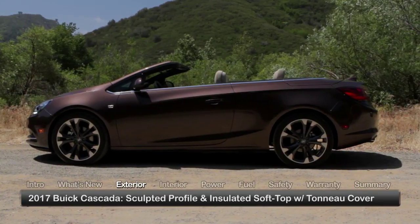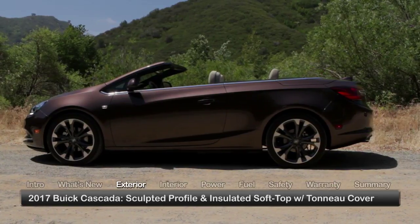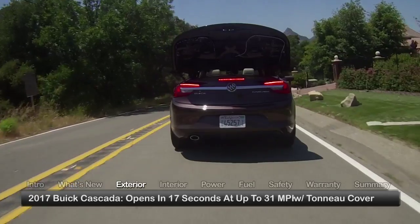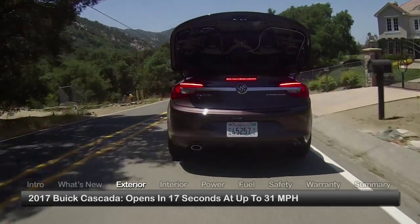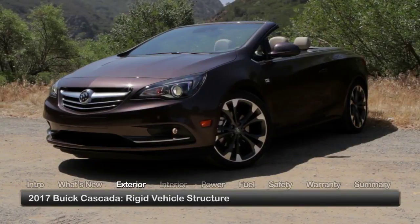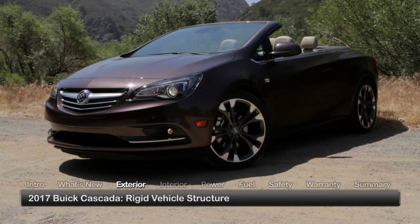The flowing sculpted profile of the Cascada finds its ultimate expression with the insulated soft top folded neatly beneath the hard tonneau cover behind the rear seats. The opening process takes just 17 seconds and can be done at speeds up to 31 miles per hour. The highly rigid vehicle structure ensures a refined, stable ride, whether the top is up or down.